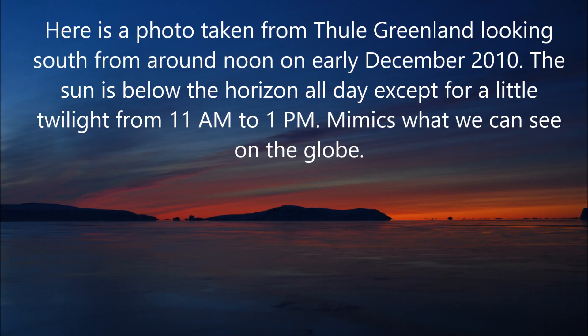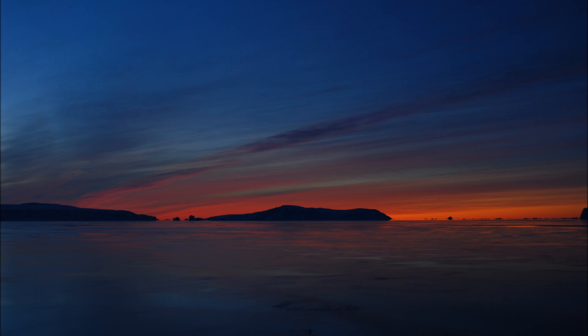I took this photo from Thule, Greenland looking south around noon in early December 2010. The sun is below the horizon all day except for a little twilight between 11 a.m. and 1 p.m., which may be what we see on the globe.